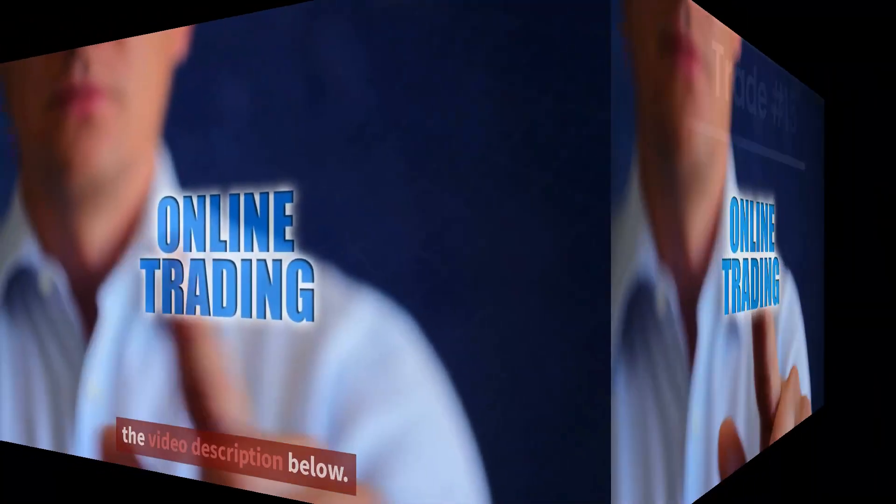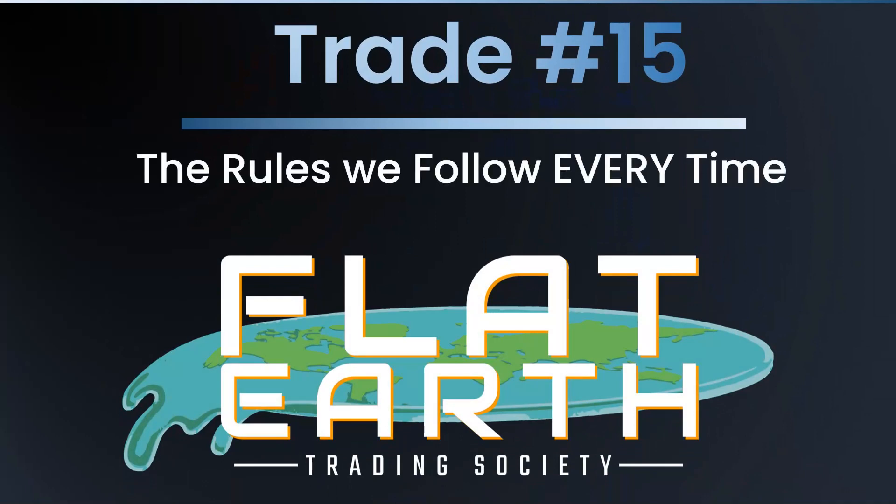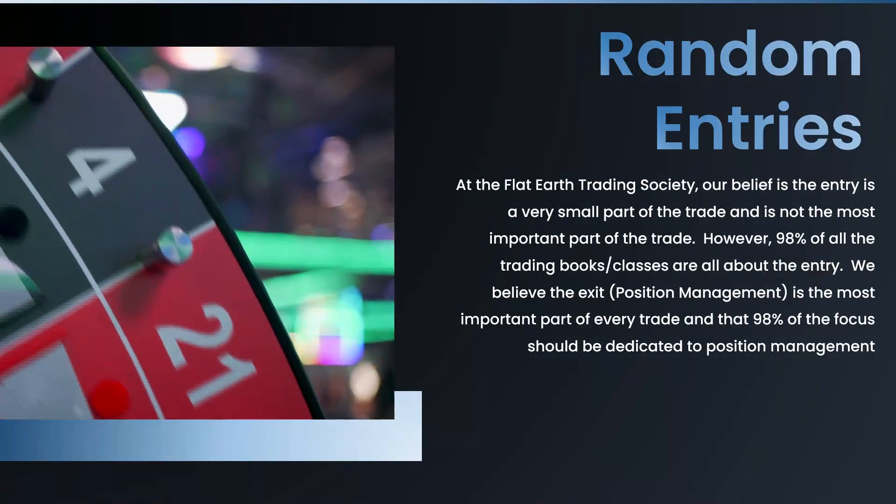Hello there, Flatter's Trading Society members. This is Rob, and we're on trade number 15. Over the last couple of weeks I've been traveling over in the UK and Europe, and sadly my time is over, so we're going to finish up with our travel trading series. Let's jump into exactly what it is we're doing.